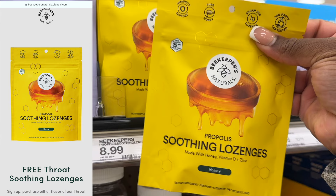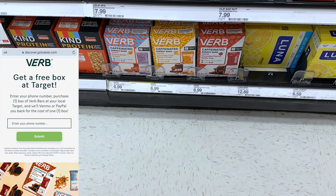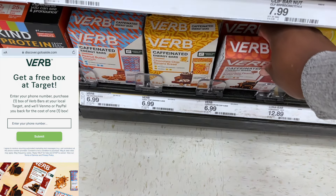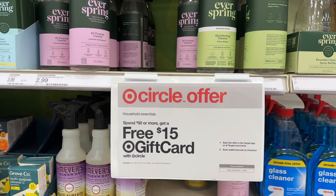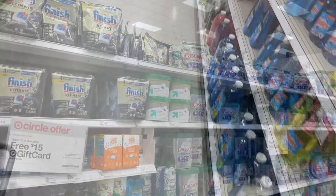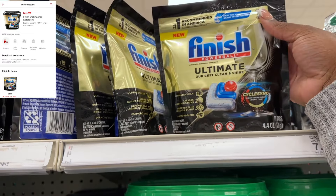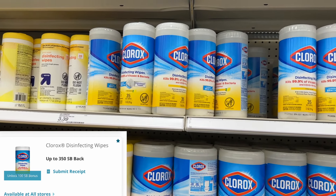We're going to be doing the spend $50, get a $15 Target gift card household deal. Before I get into my household deal, there are a couple freebies from Ibotta that I want to pick up. My Target Circle offer — which is always exclusive, so not everybody will have this — is spend $90 and get $10 in Target Circle earnings. So I want to spend at least $90 today before coupons. Picking up items that are free after Ibotta rebates is great because you'll get the money back via PayPal or Venmo, and it counts toward that $90 spend.